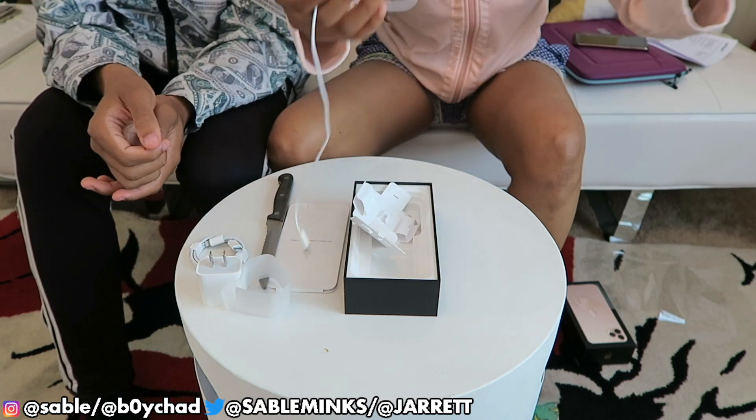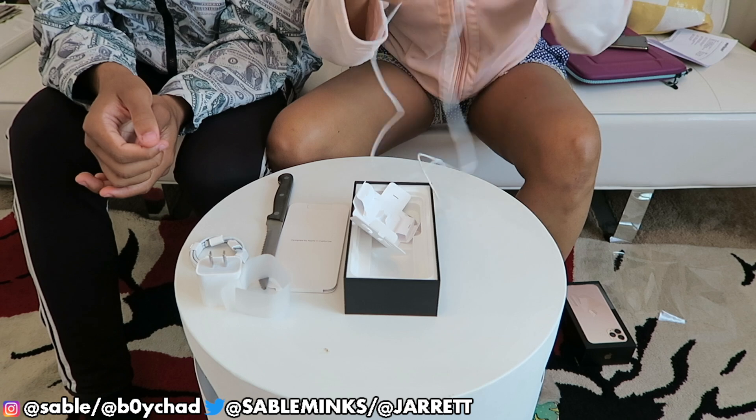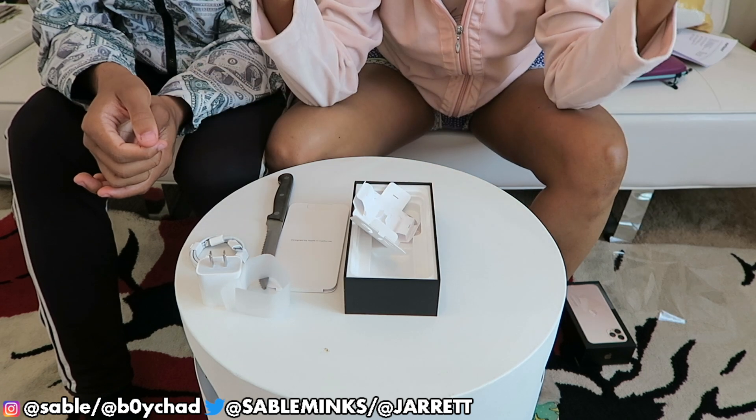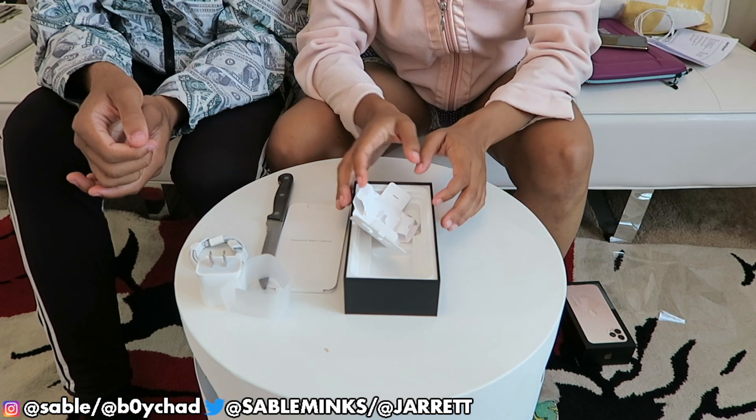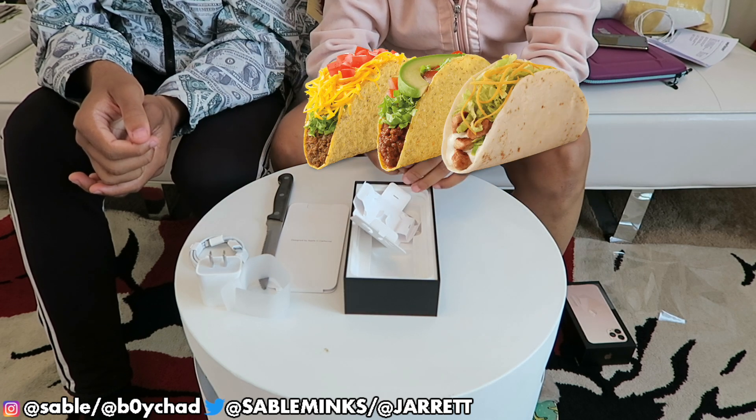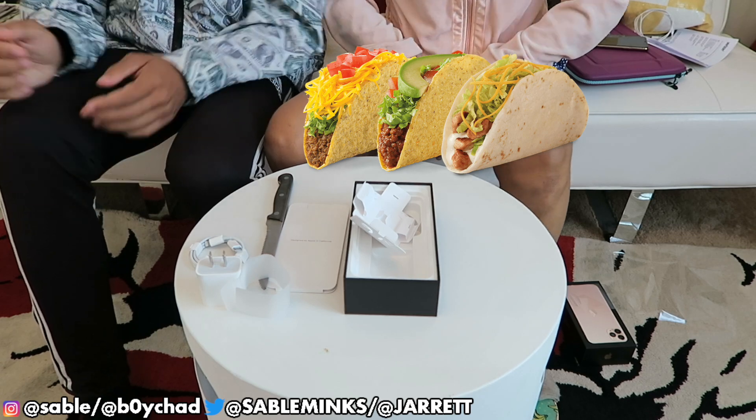You'll always have a charger wherever you go. I always lose my earphones so thankfully they included these, but I really wanted the AirPods. This is a sexy phone, wow.